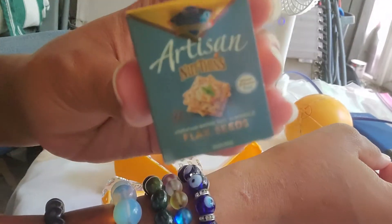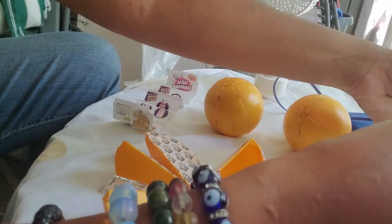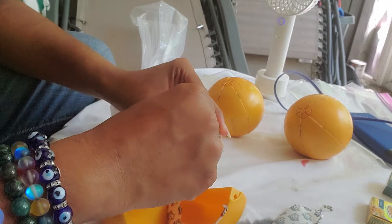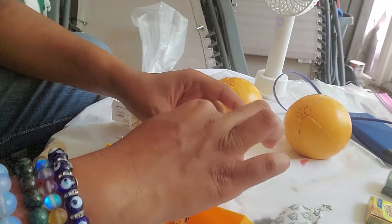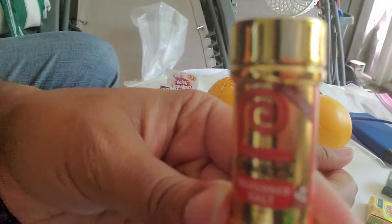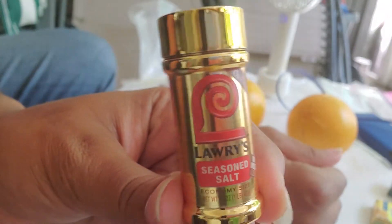Thin news. Good. And the last one for this one — I have a Gold Season Salt. Yay.